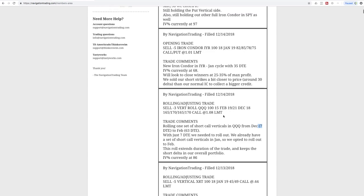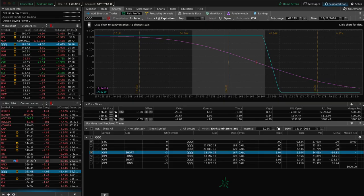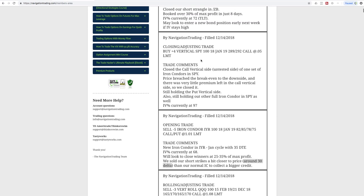Next trade was an opening trade in IYR — the real estate ETF. IV percentile was up at the 68 level, so we sold some premium here to get exposure in the real estate market. We did this in January with 35 days to expiration. We sold strikes a little closer than our typical iron condor — around the 30-delta mark — just to collect enough credit to make the trade worthwhile. The short strikes are a little closer to price but give a bigger credit and bigger max profit. It's always that trade-off between higher probability of success versus higher potential profit.